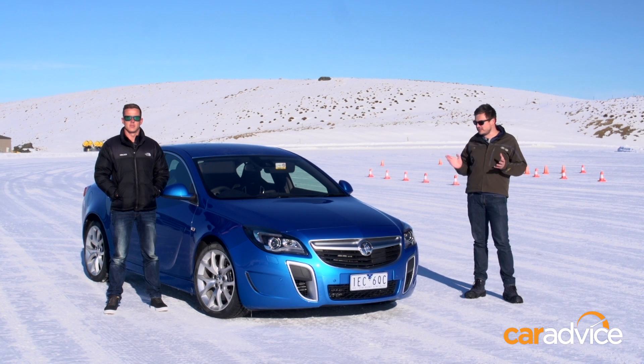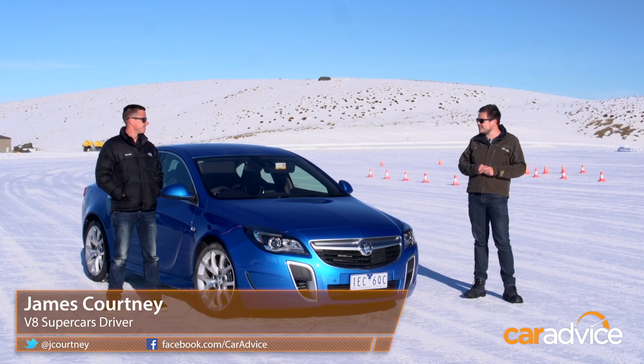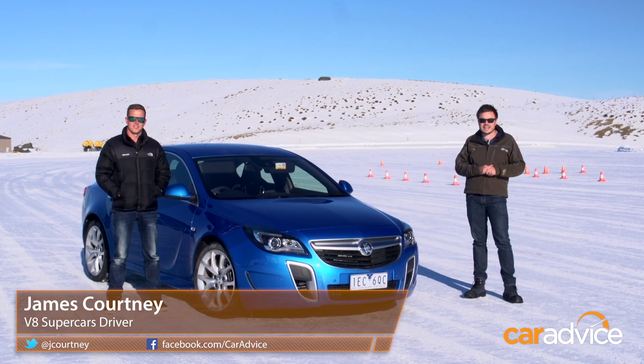So we need a car fitted with ESC, so we have the new Holden Insignia VXR. We also need a professional driver, and that's where James Courtney, V8 supercar driver, steps in.